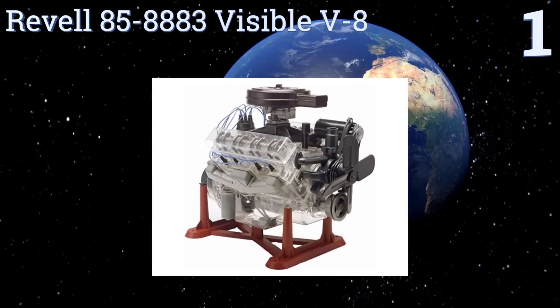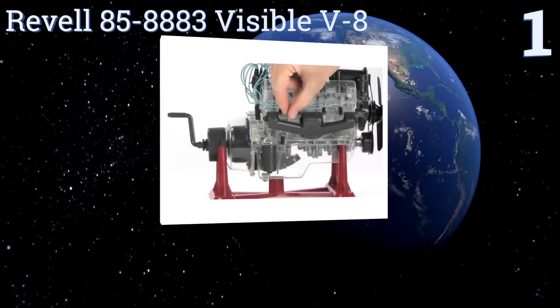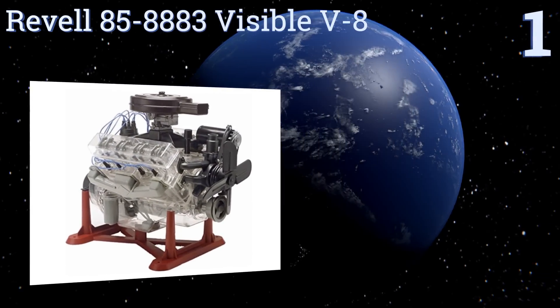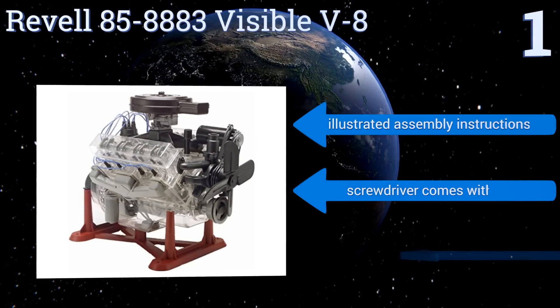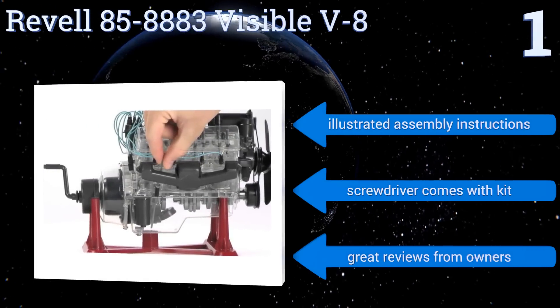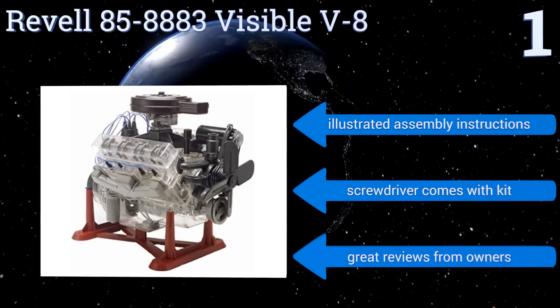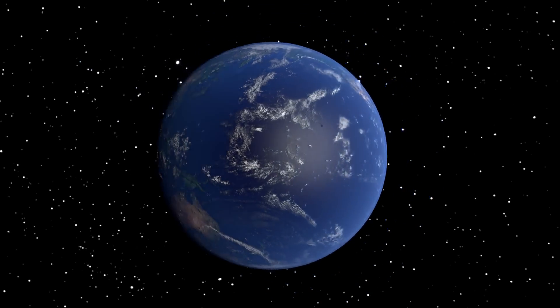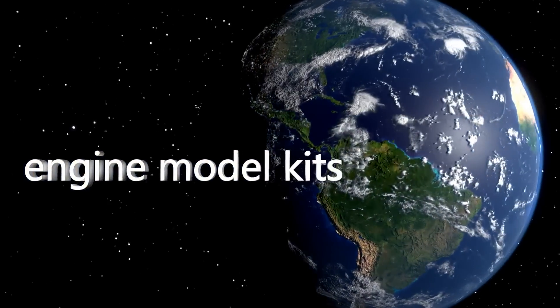Taking the top spot on our list, this Revell 85-888 3-visible V8 kit helps you create and then operate a working 8-valve engine, much like you might find under the hood of a powerful truck or sports car. The set uses a sturdy rubber fan belt and vinyl ignition wires. It includes illustrated assembly instructions, a screwdriver, and great reviews from owners. To see all of our choices, go to wiki.easyvid.com and search for engine model kits, or click beneath this video.